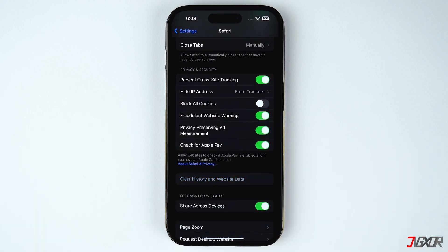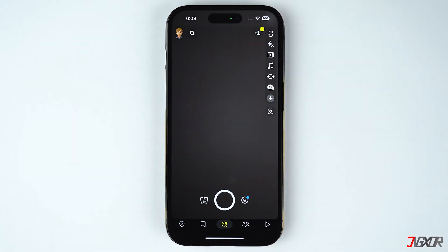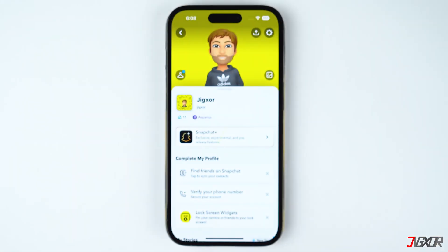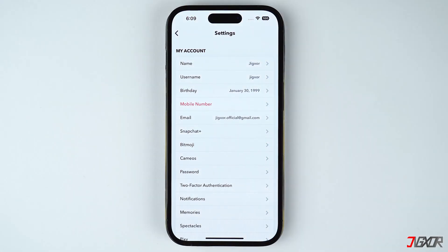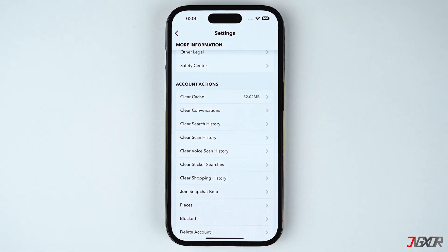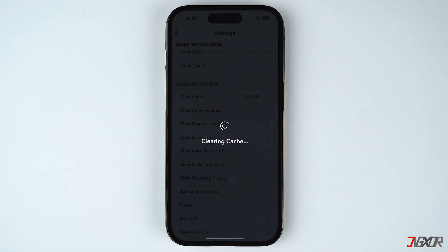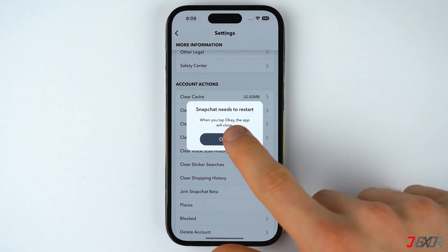Keep in mind that this causes you to be logged out on any websites that you have signed into. Another option is to clear the cache on the apps that you often use. On some apps like Snapchat, emptying the cache is available in the settings within the application. For your other apps, you may also check each of their settings to see if there is an available configuration for clearing the cache files. Otherwise, the only way to clear the cache of an app is to reinstall it.